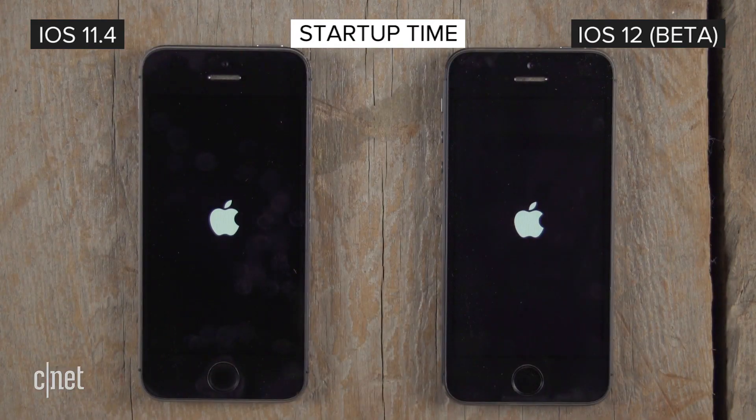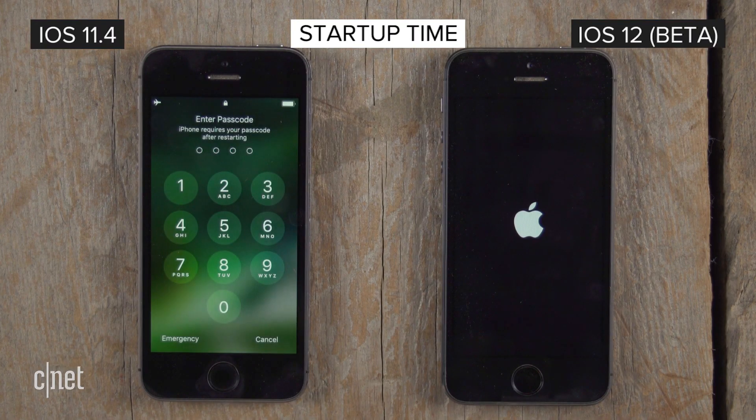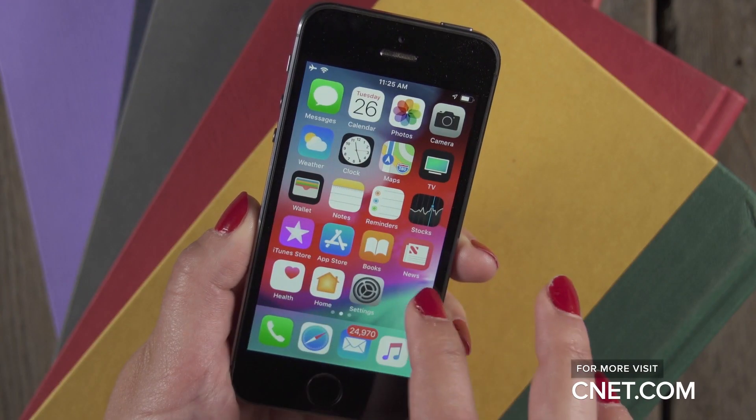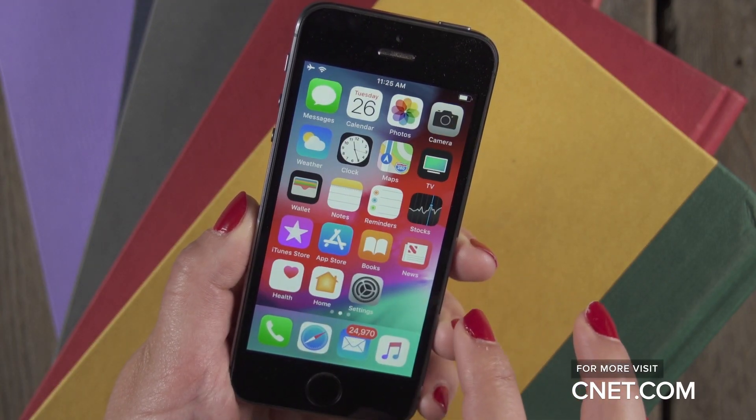But for startup time, iOS 11 pulls ahead by a good nine seconds over the newer system. So there is a big improvement in some areas for the older phone running iOS 12, but it's not a clear win in every category. And as always, performance is subject to change in the final release.